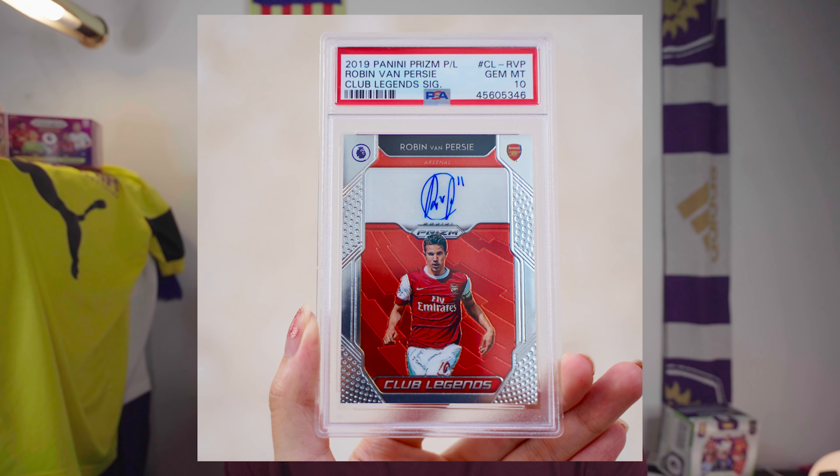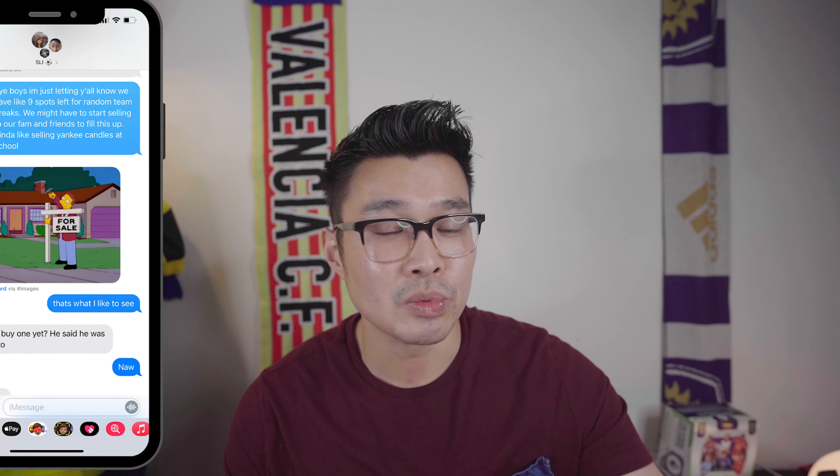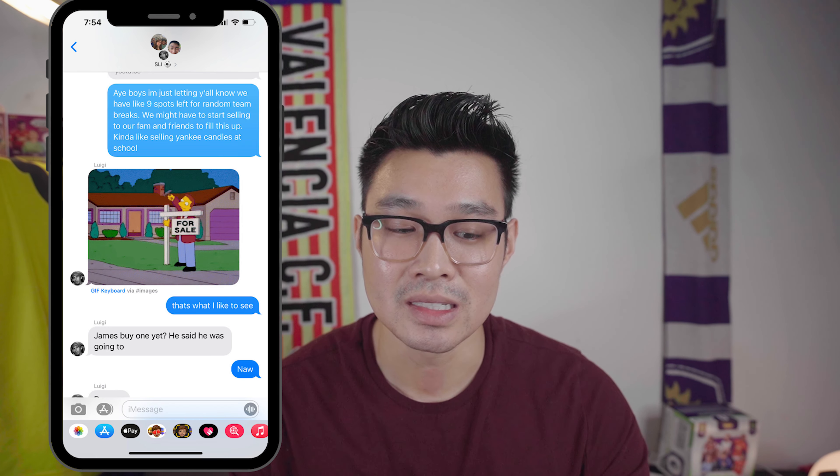We decided to put up a PSA 10 Robert van Persie Prism auto as a giveaway for people who entered our breaks, which gave a little excitement. Some people started buying slots, but by Thursday we'd only sold 50% of our slots. I literally texted the boys — Bob, Luigi, and Keen — saying we might have to text friends and family.